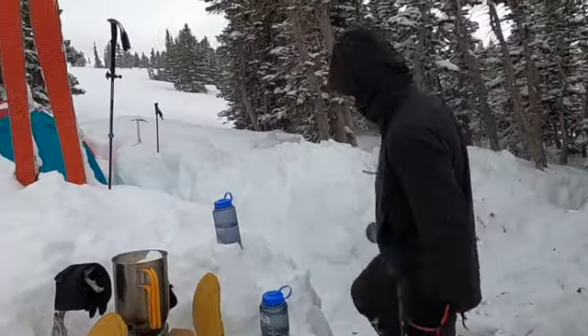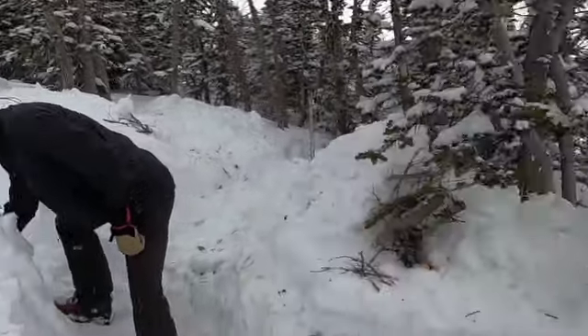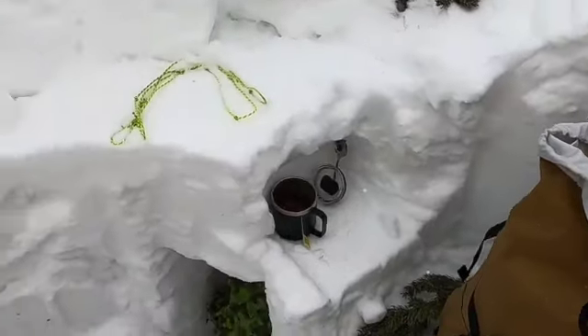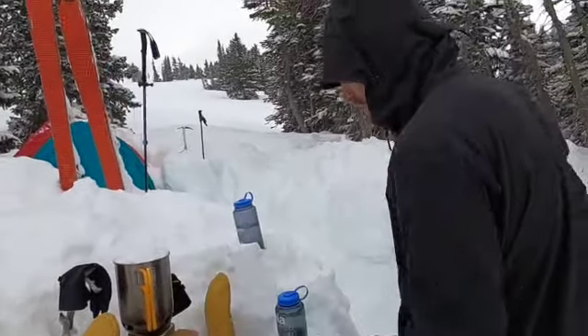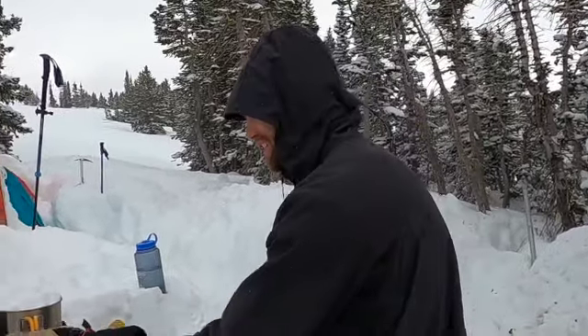Haven't left camp yet — other than to go poop. But this is our camp, we built our wall up. I'm going to pack my bag for our touring today. Isaac's melting snow to get water.